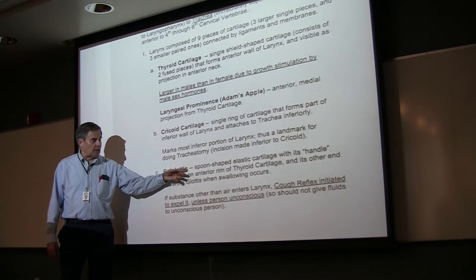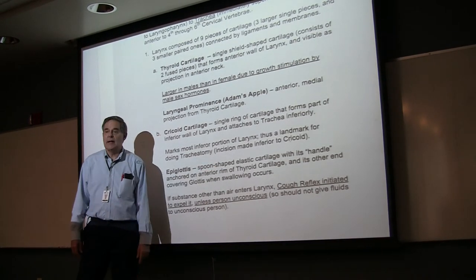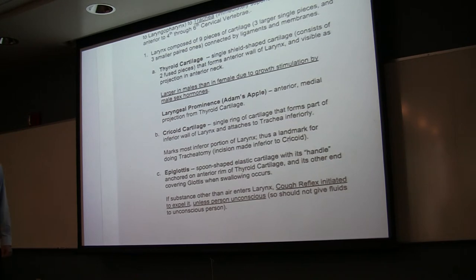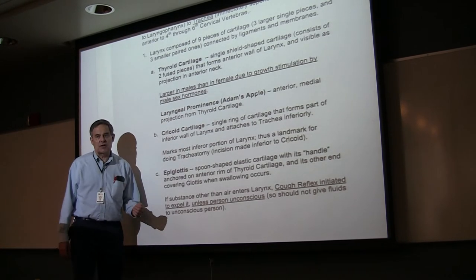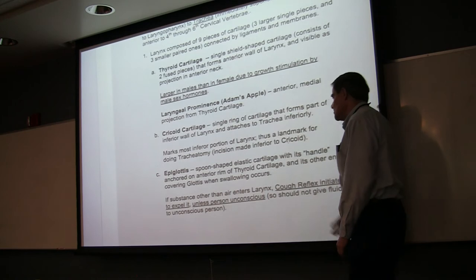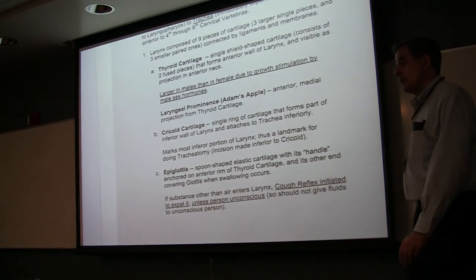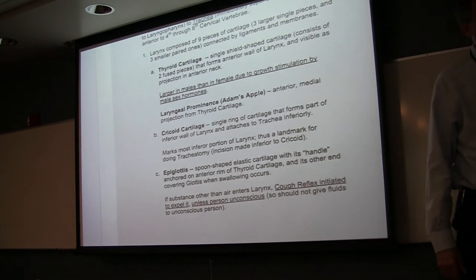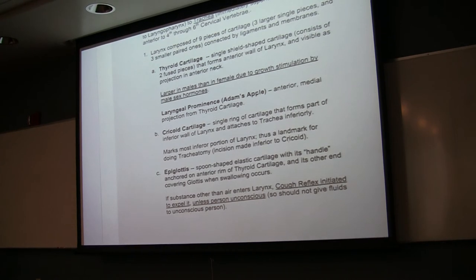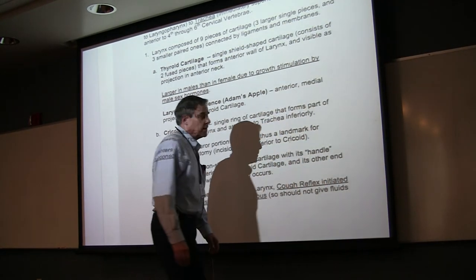The cricoid is a landmark for performing a tracheotomy to restore the airway when there's a blockage in the upper respiratory passageway — the incision should be inferior to the cricoid so you don't damage the larynx or vocal cords. The epiglottis is the third cartilage, and it's the only cartilage in the respiratory tract that is not hyaline cartilage — it is elastic cartilage, making it more flexible. It covers the glottis when we swallow. If a substance accidentally enters the larynx, you need a strong cough reflex to dislodge it. If a person is unconscious, that cough reflex may not be active, which is why you never give fluids to an unconscious person.